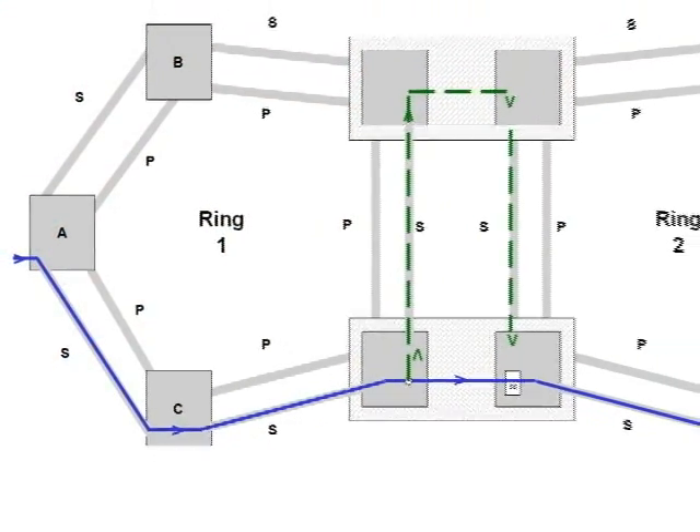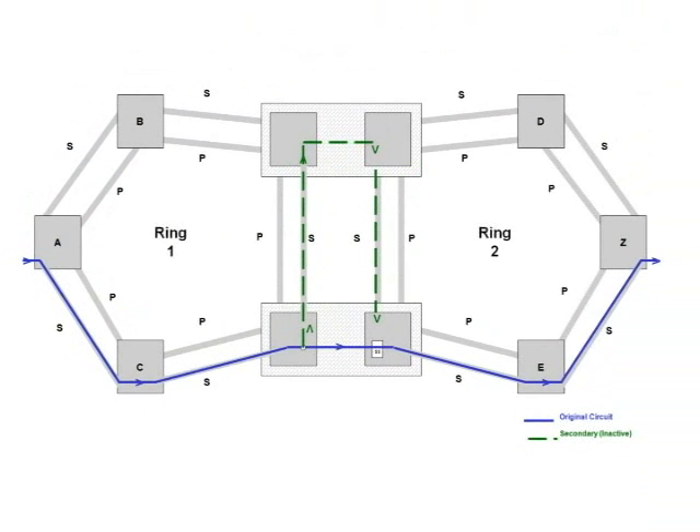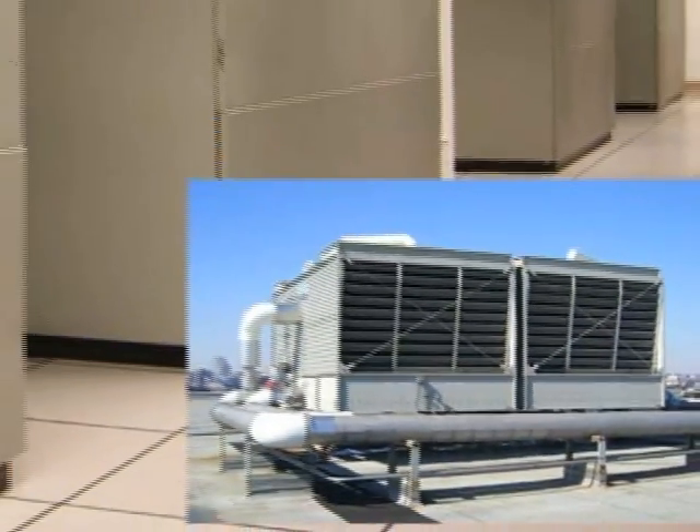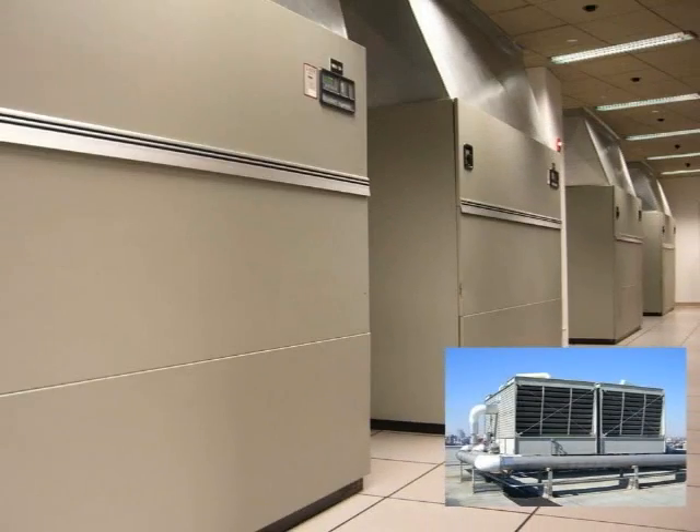This mesh configuration virtually eliminates single point-to-point fiber length failures to provide uninterrupted data flow across the network. Redundant, high-capacity air conditioning units keep hardware at optimum operating temperatures.